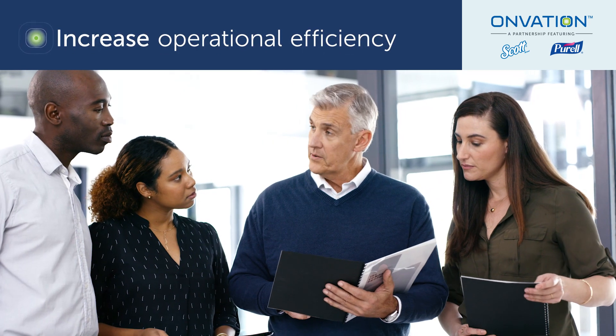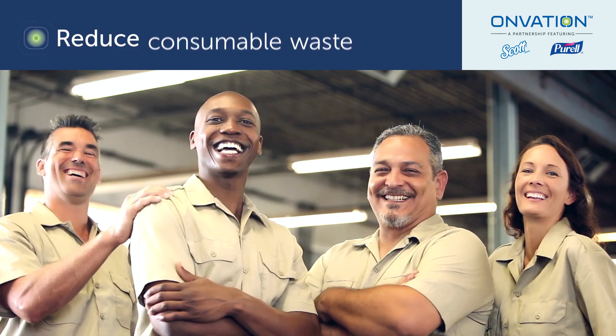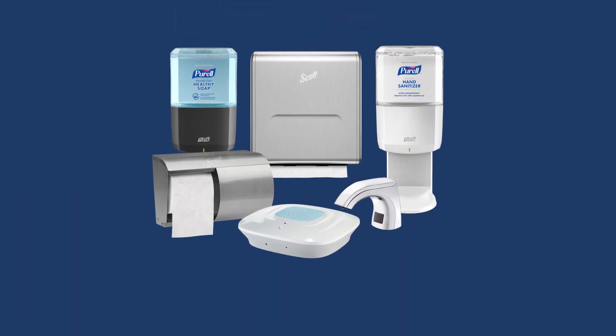Whether you're looking to lead the way in more efficient property management and client satisfaction, or you're searching for a point of differentiation to build a better bid, the evolved Onvation 2.0 Smart Restroom Management System can help.